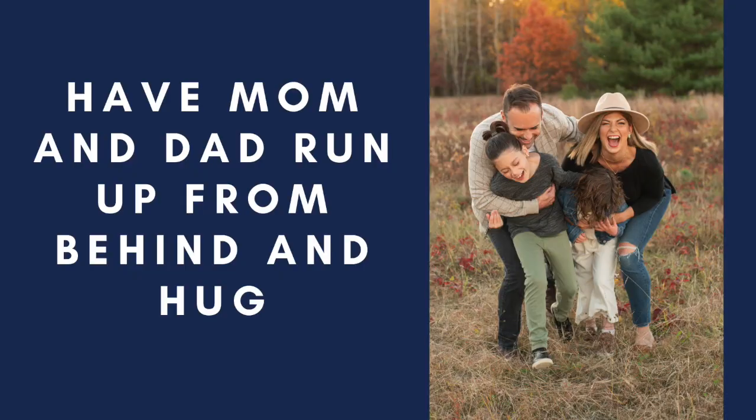Another bonus: we set the kids up in front and mom and dad are behind them. We say, 'Mom and dad are going to come and run up and give you a great big hug, but you're not going to know when.' We tell mom and dad, 'Whenever you feel ready, run up and give them a great big hug,' and you get this nice candid shot.